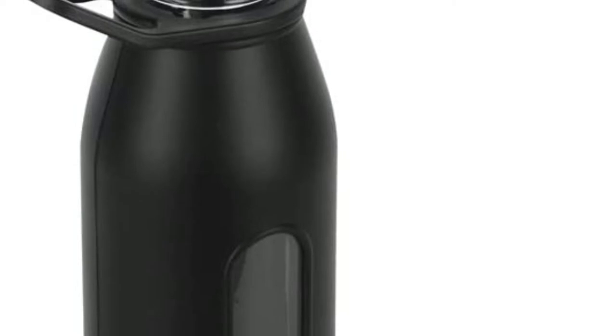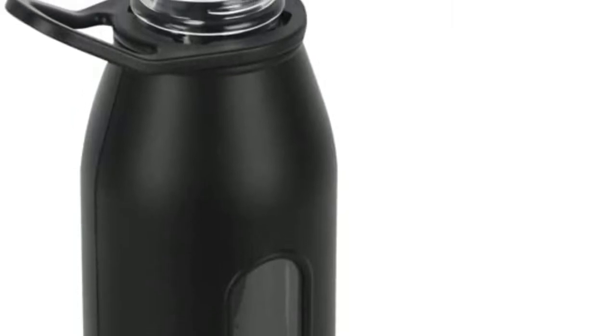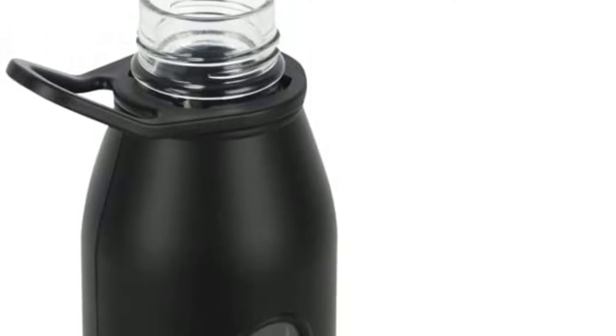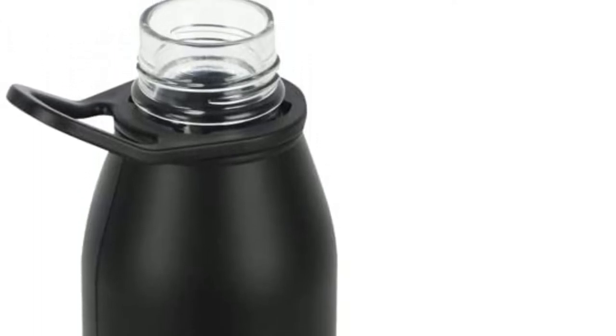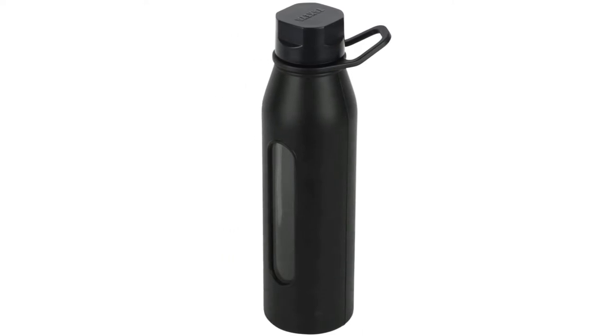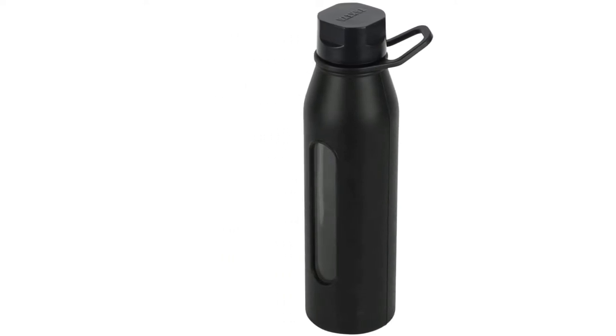They're a company based in California that focuses on making reusable glass drinking bottles, but they take their ideas from Japanese style, which is really noticeable from this bottle. It has a silicone sleeve with a slim glass window in the center so that you can see what you're drinking. The glass bottle itself is BPA — bisphenol A — free.